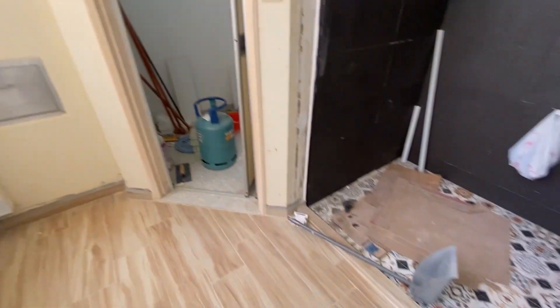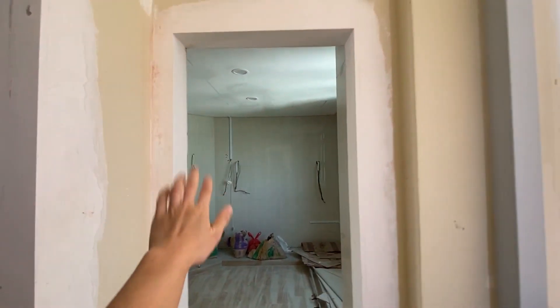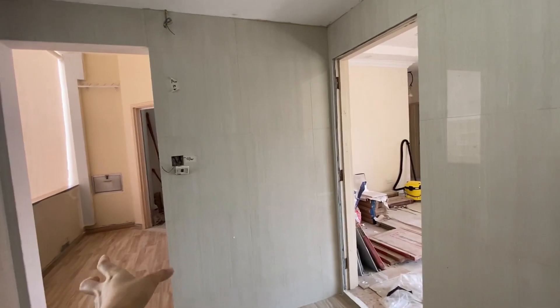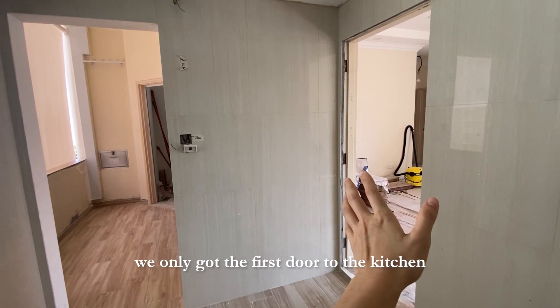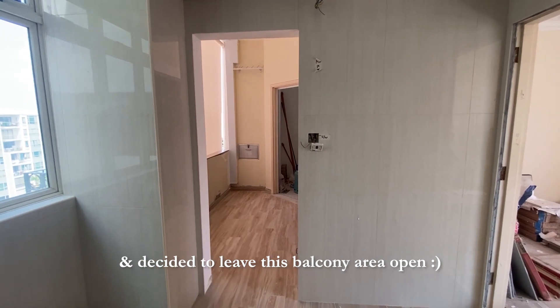The bulk of the renovation has actually been completed because we are mainly just doing tiling and there's nothing much else to be done. Except we are probably going to install some doors here — this area will be left open. We need two doors for the kitchen because if we turn on the aircon in the living room it's better if we can seal off this door, and if we're cooking with clothes hanging, we might want to close a door here as well.